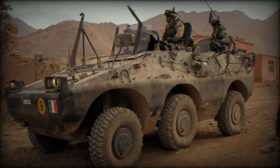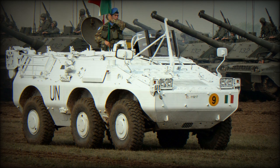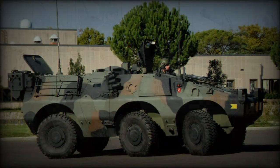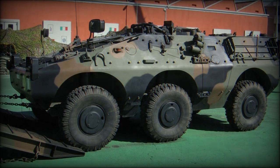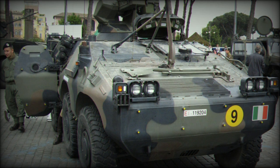Internally, the vehicle mounts the power pack to the front right, which moves the driver to the front left of the hull. The passenger area is therefore set to the rear of the hull with entry points at both sides and the rear of said hull. Access hatches are also provided along the hull roof line. The driver has his own roof hatch and the vehicle commander, seated directly after the driver, manages his own hatch as well.